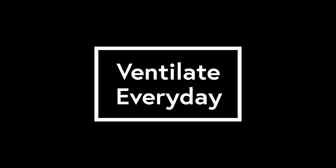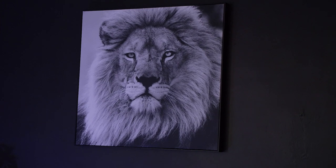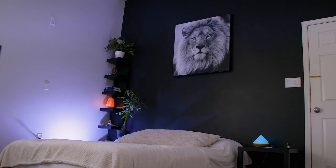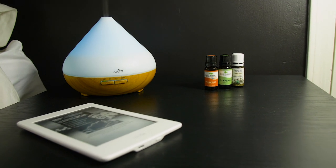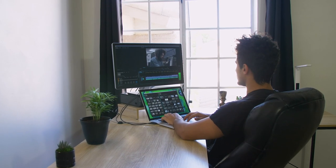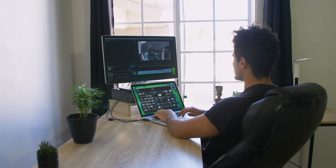Ventilate every day. The last thing that we sometimes forget about is air ventilation. If you can, I would suggest investing in a fan, whether it's a ceiling fan or a portable fan. And of course, if you have a window or a door by your space, I would suggest leaving it open for a while and letting some outside air come in.